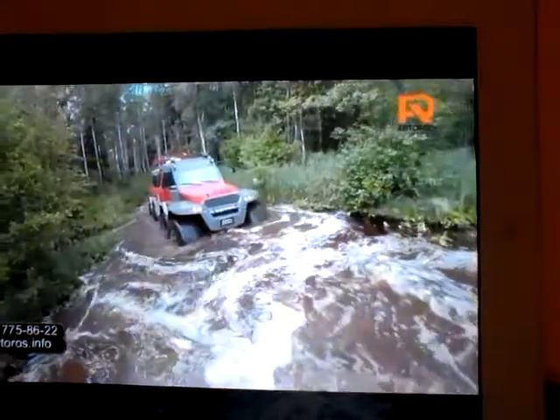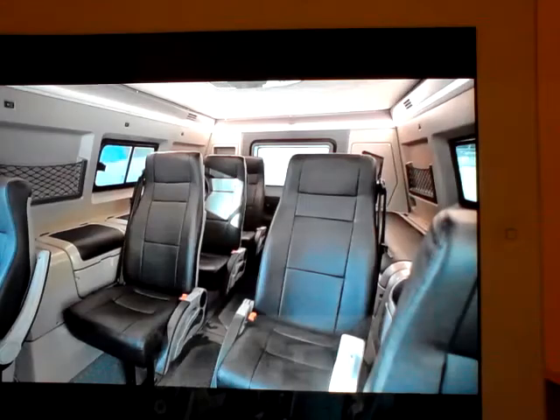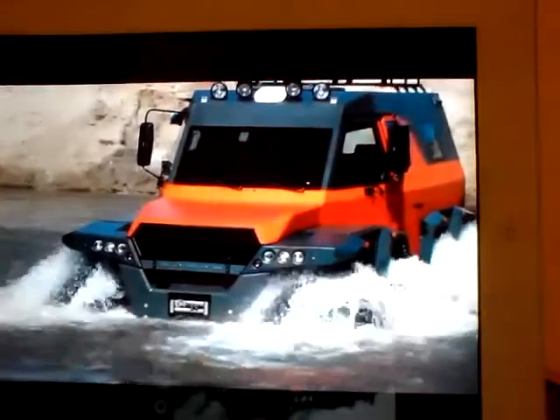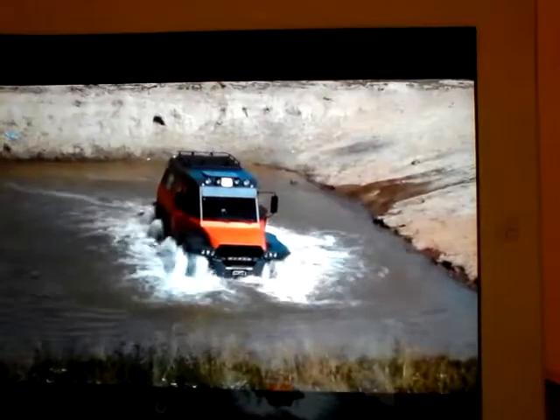The enclosed underside protects the transmission from damage, while powerful pumps remove water from the frame. Capable of seating up to 12 people, the Shaman is available with a hunter or tourist interior. No matter where you dream of venturing, the Shaman ATV can get you there and back again.